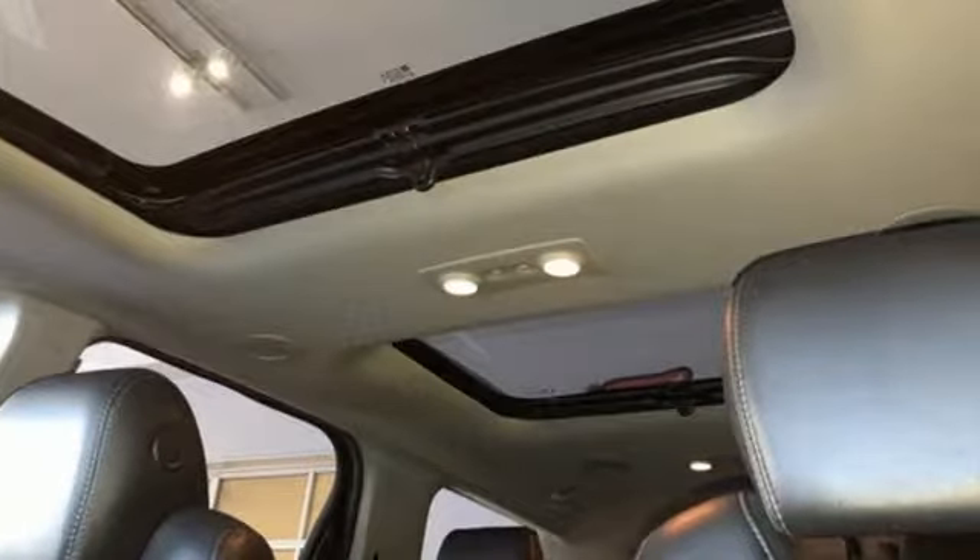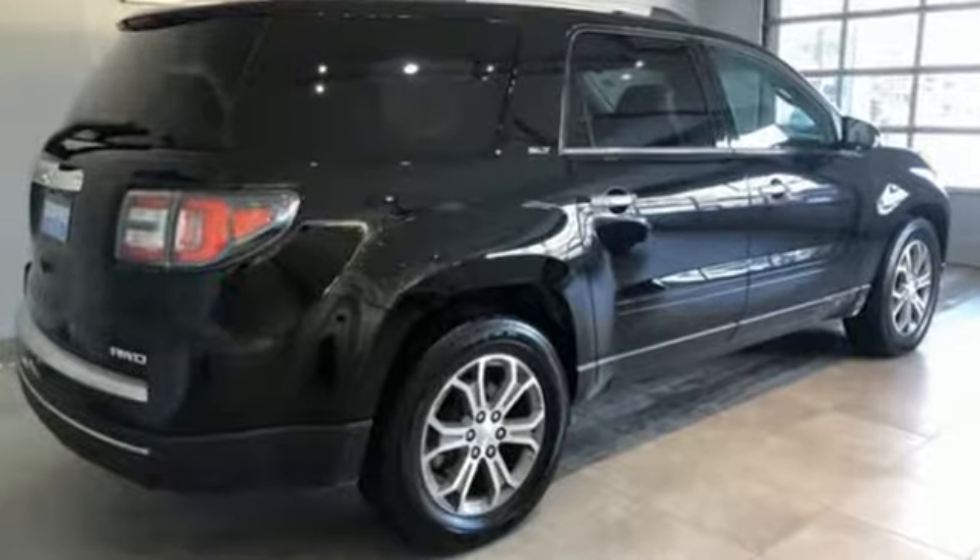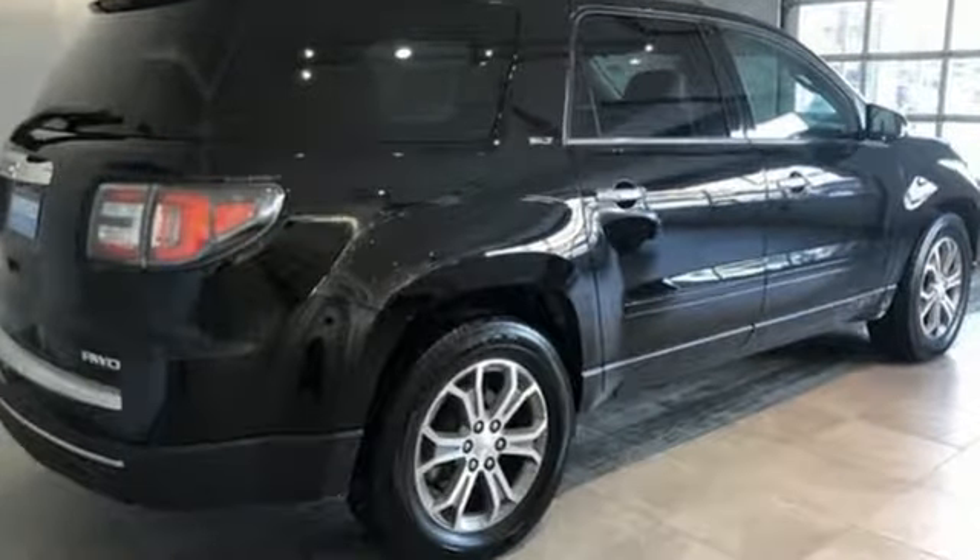GMC, it's not just a vehicle, it's a professional-grade tool. See it for yourself when you take it for a test drive.